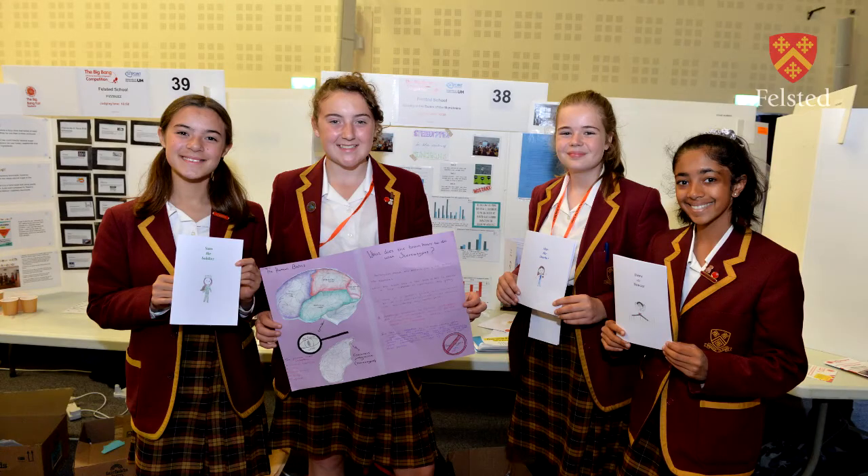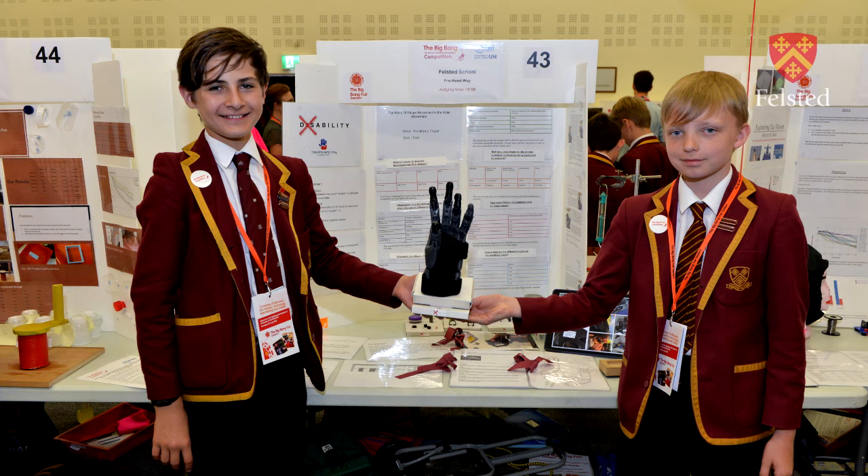In Courtauld House pupils follow an unusually broad curriculum. Obviously we study the core subjects of English, Maths and Science, but we also have a strong STEM focus with many opportunities for combined project work in these subjects as well as technology and engineering.